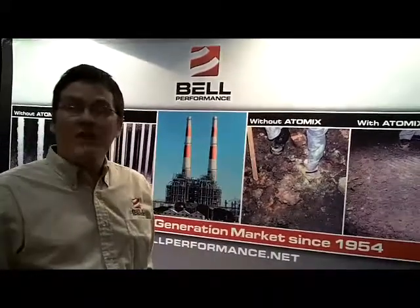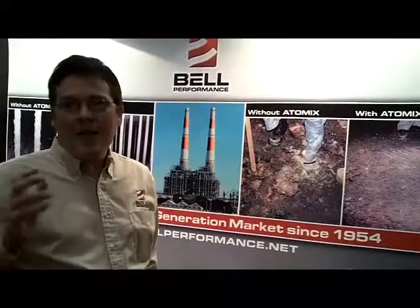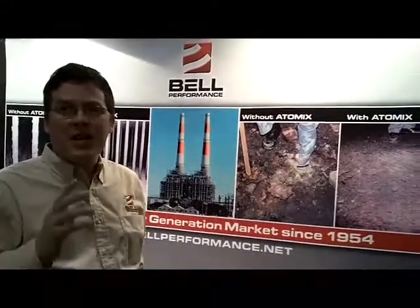LPG is a very popular fuel, it is very environmentally friendly, and yet it still has some issues that make it suboptimal in some areas. Bell LPG treatment first cleans the